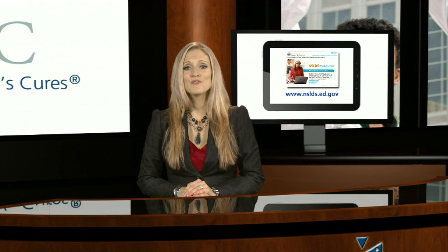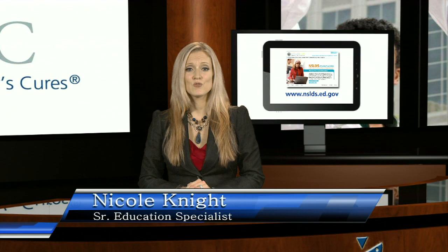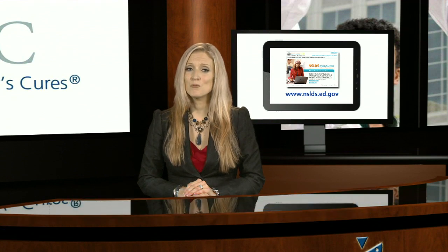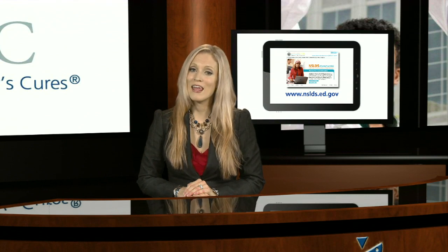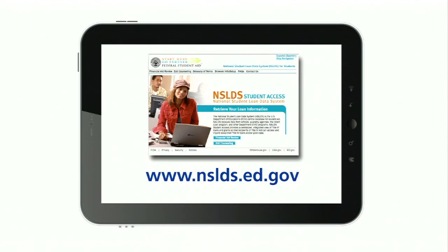To begin, you first need to determine what loans you have borrowed and who the servicer is for those loans. The servicer is your point of contact for anything regarding the repayment of the loans. This includes changing your address, sending your payments, or requesting to postpone payments. It's possible that you will have multiple servicers to manage during repayment. A list of all of your federal loans and the correlating servicer is recorded in your account with NSLDS, the National Student Loan Data Service.